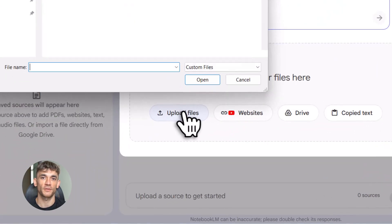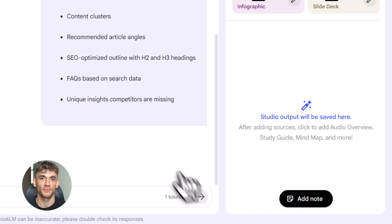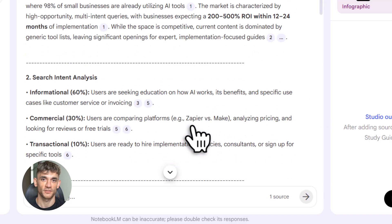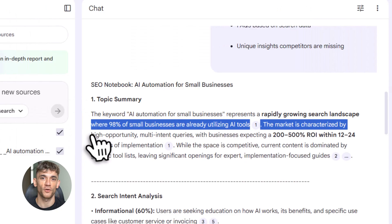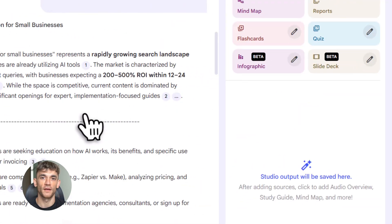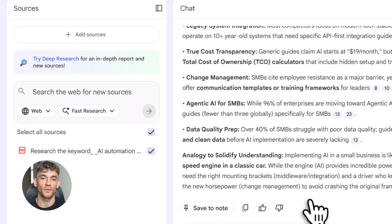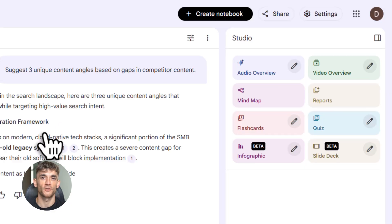Now let's talk about video repurposing — a bonus hack that doubles your SEO impact. Once you create a video using this workflow, you have a transcript. Take that transcript and run it back through NotebookLM and Claude to turn it into a blog post. Now you've got a video ranking on YouTube and a blog post ranking on Google — same content, double the traffic, double the leads. Use a tool like Descript or YouTube's auto captions to get your transcript, upload it to NotebookLM, tell it to create a blog outline, then take that outline to Claude for a full blog post. Add some images, format it nicely, publish. You've just repurposed one piece of content into two ranking assets.